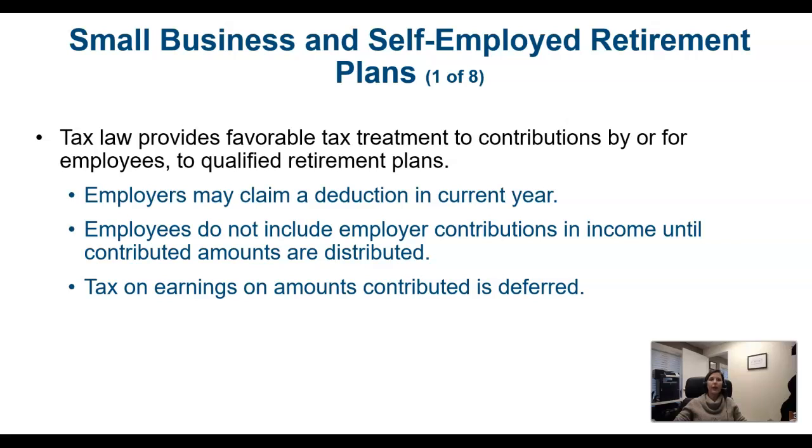There are also self-employed plans for self-employed individuals that provide greater retirement savings options than just contributing to an IRA. This is probably a good place to stop this video and go on to the next one.